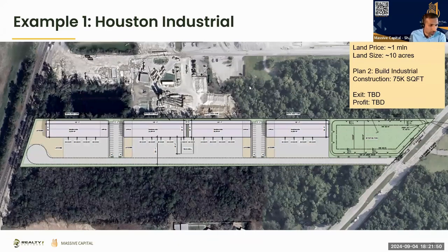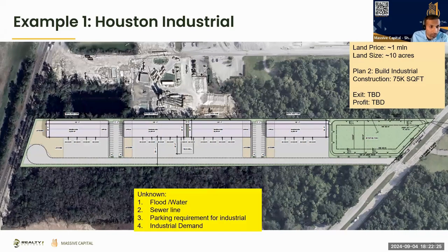So in phase two we optimized — instead of three buildings we put in four buildings. We were spending money: hired the civil engineer, had invoices going out. We were looking at 75 to 80,000 square feet of industrial space. We still didn't know the exit, the profit, or the demand for industrial, and we didn't know whether we needed a high ceiling crane hangar or a standard ceiling. That's when we started engaging with other brokers.